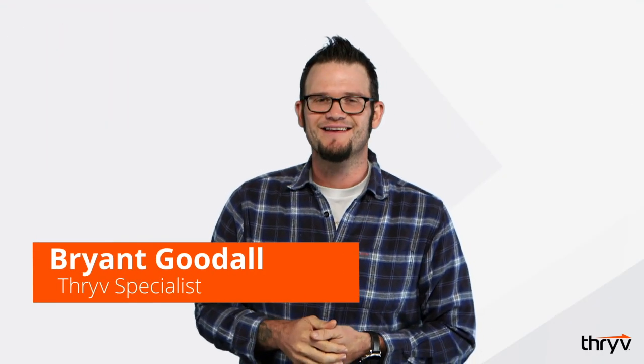Hi folks, Brian from Thrive here again. When you work in residential contracting or home services, you know that the first one on the job gets the job — but that's only if you have a killer estimate. Here's what you can do to make your estimates get you the job on the spot.